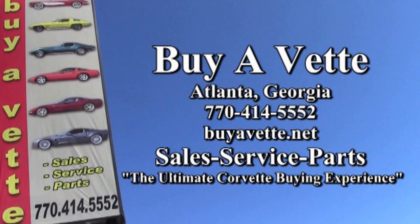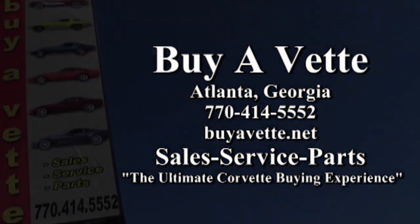Contact one of our sales representatives today — they'll be glad to help you with this or any of the 120 Corvettes we keep in stock at all times. Give us a call at 770-414-5552. Remember, we're Bayavet in Atlanta, Georgia, the ultimate Corvette buying experience.